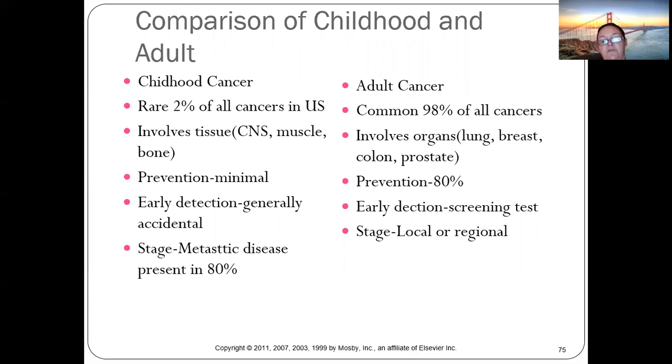Childhood cancers represent only two percent of cancers in the United States. They involve more CNS, bone, and muscle — areas that are 'quiet' and hard to detect — unlike adult cancers such as breast, colon, or prostate, which kids simply don't develop in the same way.